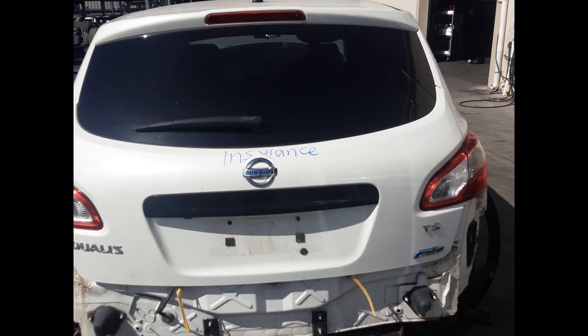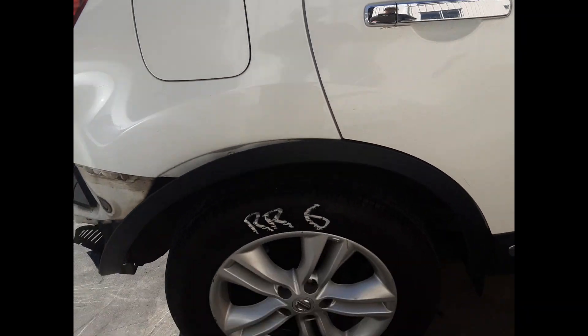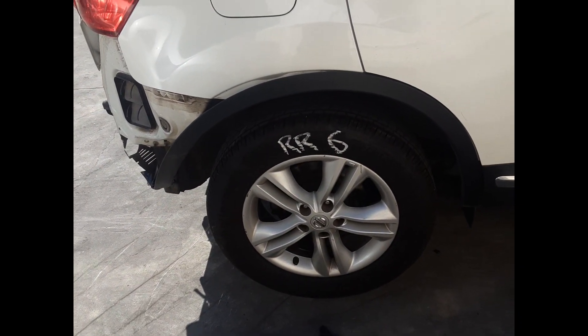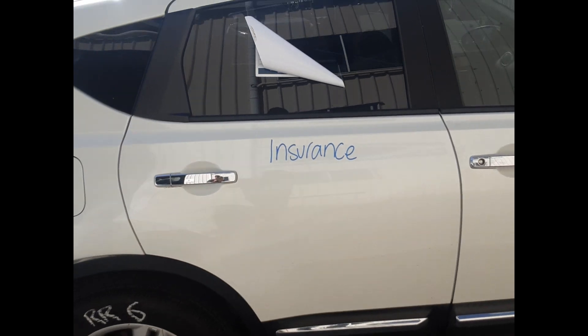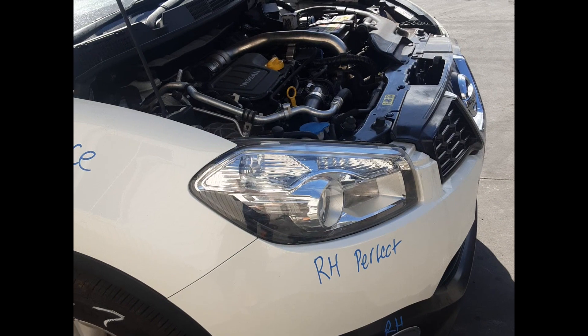Rear tailgate no dents, right rear tail light, right rear 17-inch factory alloy with a good tyre, right rear door no dents, right front guard no dents, right front headlight.